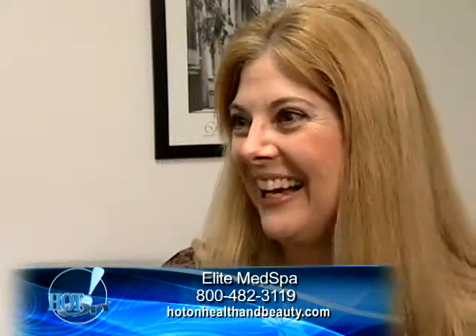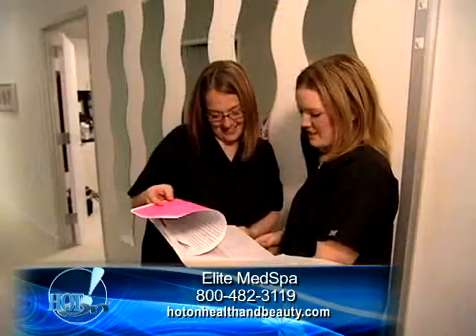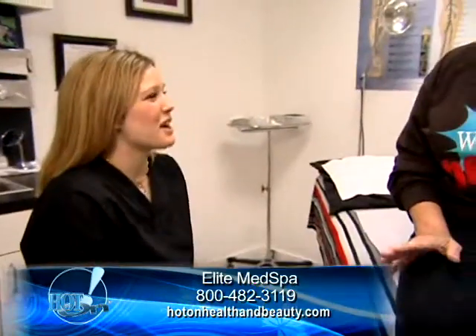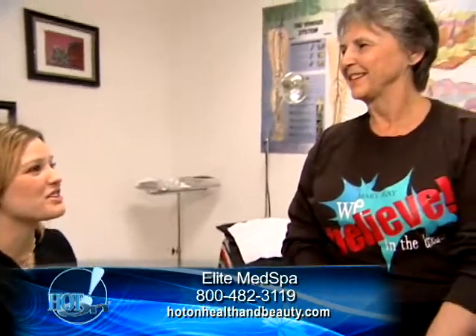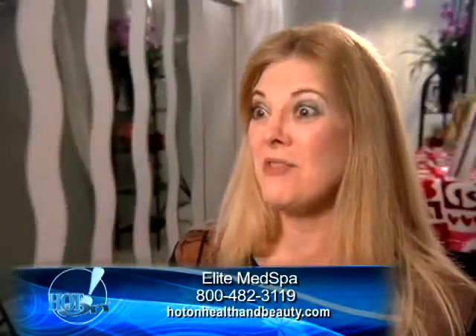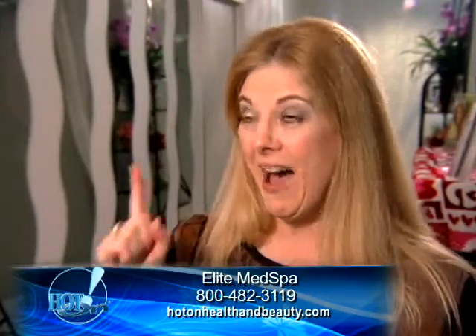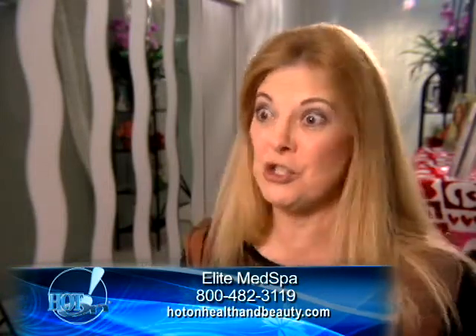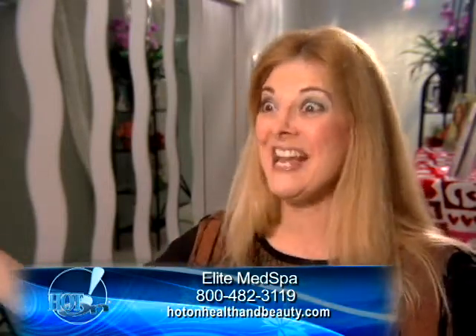Patients have really loved Cool Lipo. We have addressed their specific issues, gotten great results, and they feel so much better in their clothes and out of their clothes. For the first time this coming summer, after 10 years of hiding my body under little bathing suits with skirts and shorts, I can wear a bikini again.